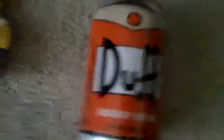Here's Bailey right here, my dog. She wants to know what we're doing. So, I got this Duff can at Toys R Us.